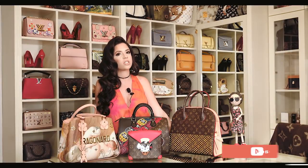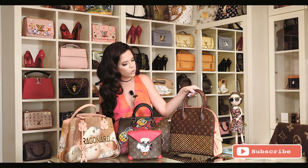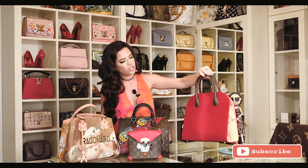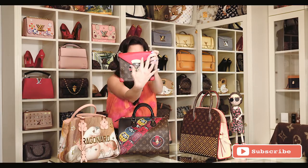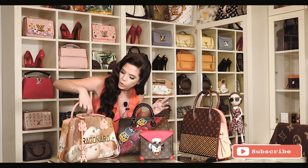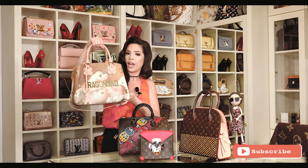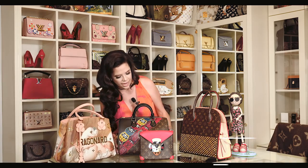Here are some of the special editions that Louis Vuitton have done. This one was a collaboration with Christian Louboutin, as you can see the red and the spikes. Here was inspired by Africa and you can see an African mask. This one over here was inspired by a painter Fragonard and this one by Asians.